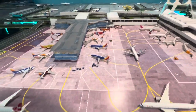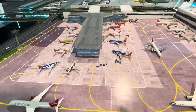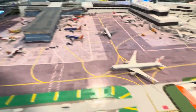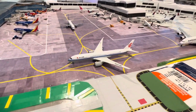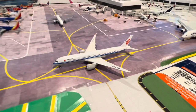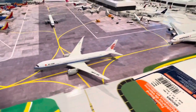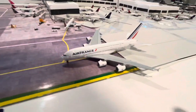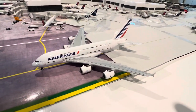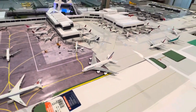So without further ado, here's the Southwest Terminal — we'll go over that when the gates come back in. We've got the Air China heading out here; I believe that would go to Shanghai or Beijing. We also have Air France A380 here, heading to Paris.